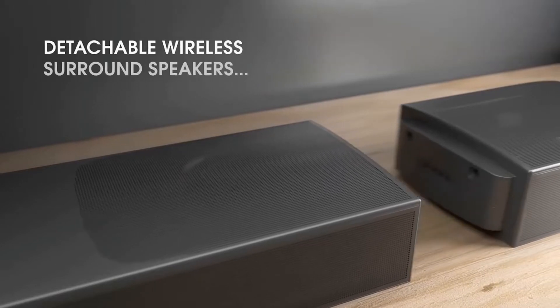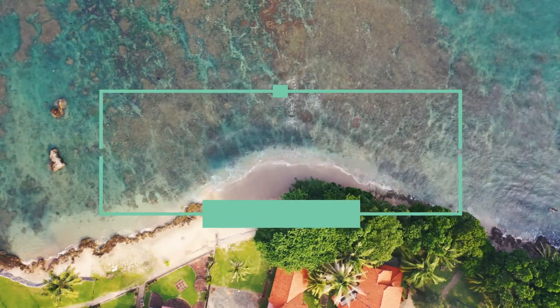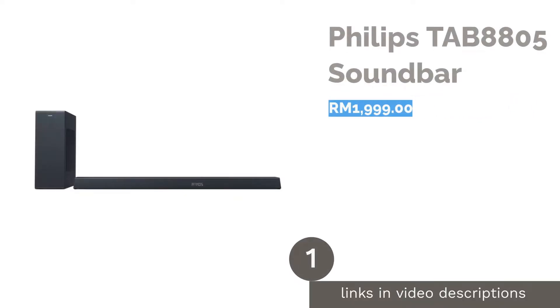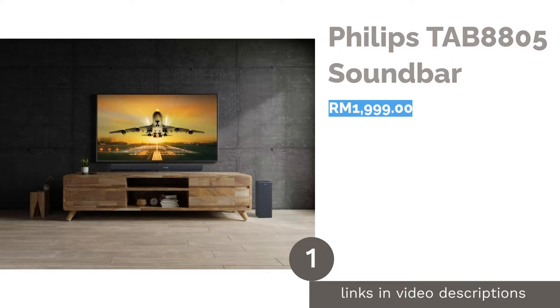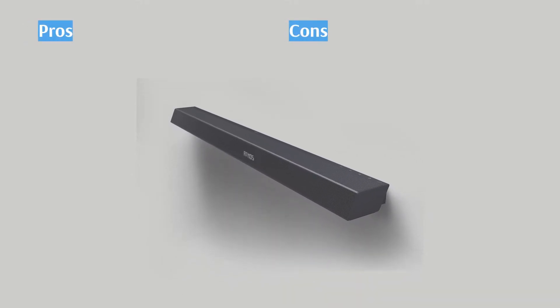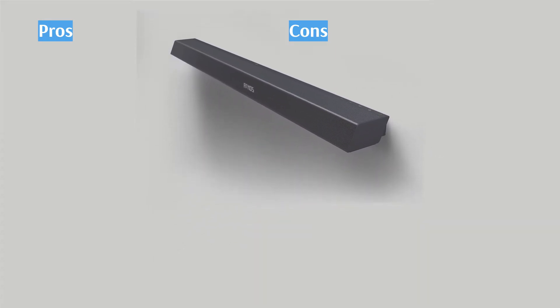Many of us who spend most of our day out want to come home and unwind. The first product on our list is the Philips TAB8805 soundbar. Enhance your listening experience with the Philips TAB8805 soundbar — whether you're playing music or staying in for a movie night, this powerful soundbar with a wireless built-in subwoofer will make all the difference.